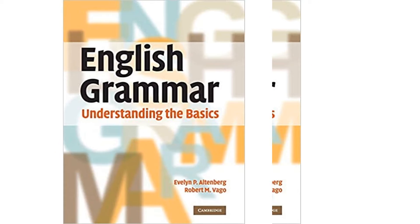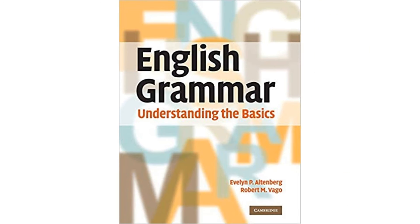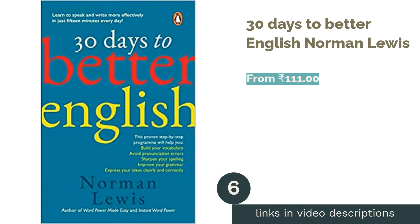People with no prior knowledge of English grammar can also refer to this book, as the information is presented in small steps with objective techniques to help the reader understand better. The only drawback is the absence of practice questions, but students will find this book useful as it helps to learn grammar from scratch.